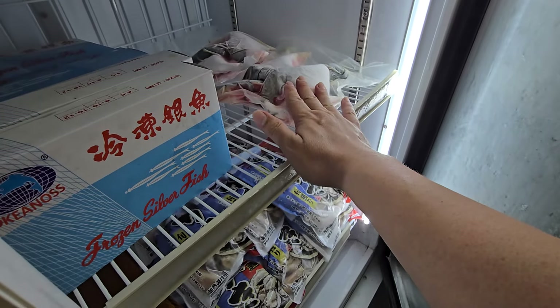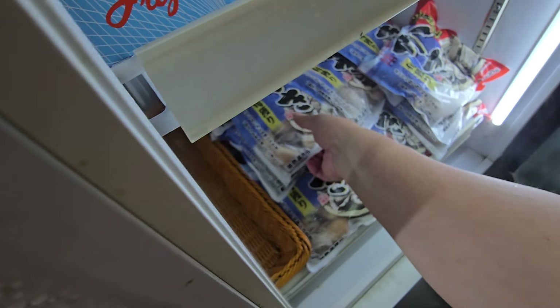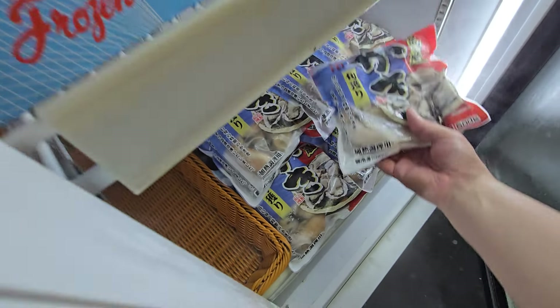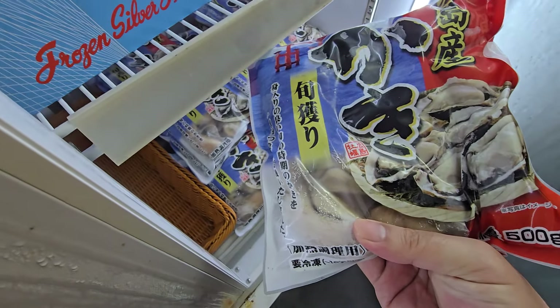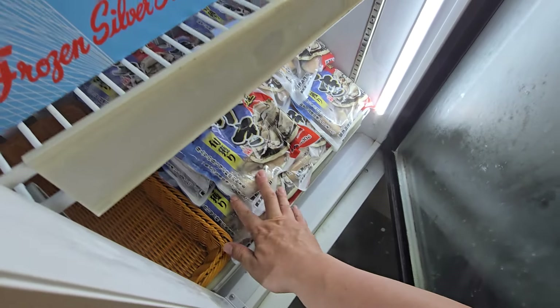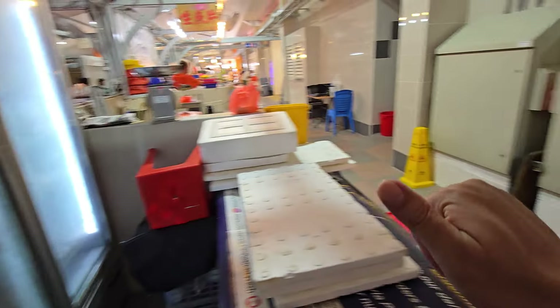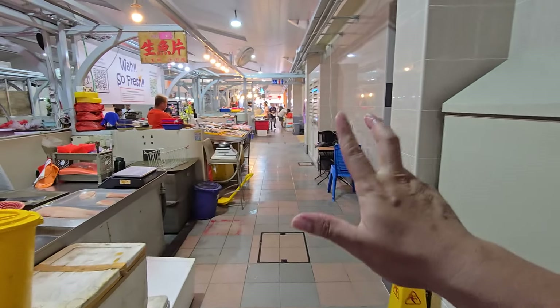Hamachi collars are $50 a kg, need to weigh. If you want oyster meat, we have Murosu oysters — just the meat only. One packet, 500 grams, $25. Great for oyster omelette, steamboat, or anything that needs oyster meat.